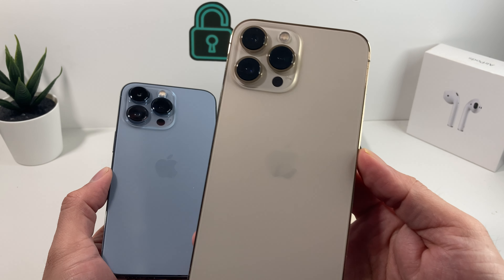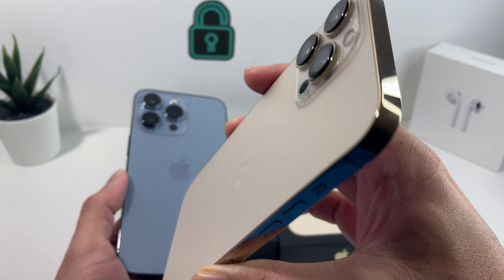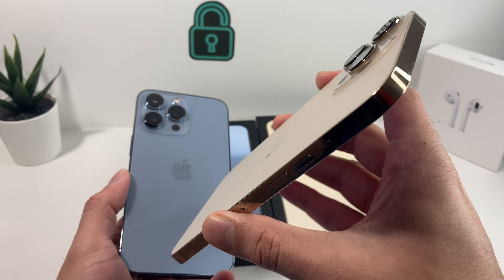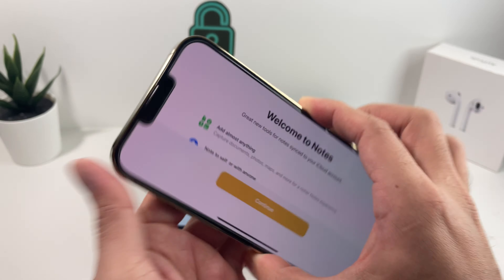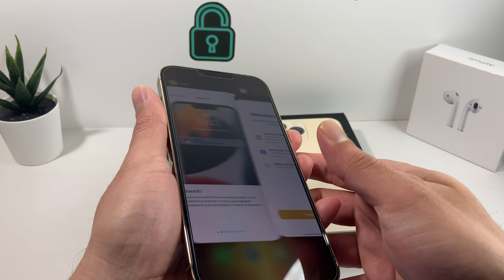On the 13 Pro Max on the other side, this is the gold version. The gold version stayed the same — it's pretty much the same shade of gold that you received on the iPhone 12 Pro Max as well. So between the 12 lineup and the 13 lineup, the color is about the same. It seems like it's exactly the same sort of material that Apple used on both of these phones.